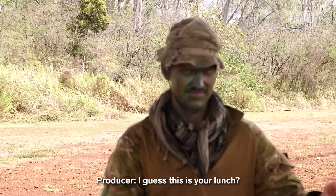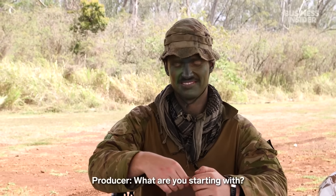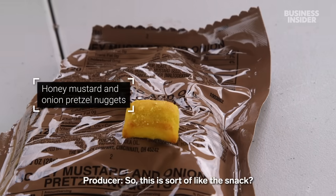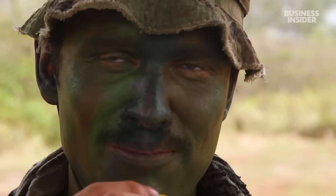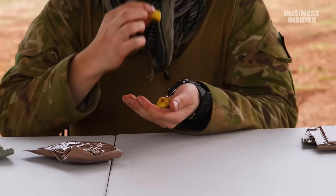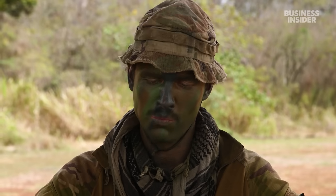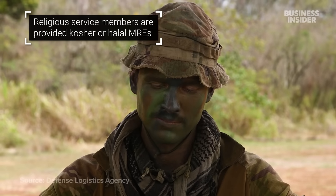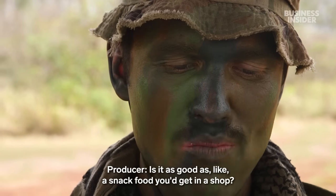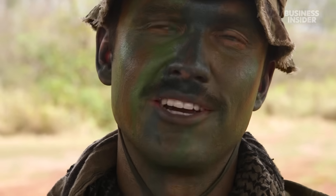I guess this is your lunch? Yeah. What are you starting with? The honey mustard and onion pretzel nuggets. So this is sort of like the snack? Yeah, the appetizer. Not too bad. Is it as good as a snack food you'd get in a shop? It's better than I thought it was going to be.